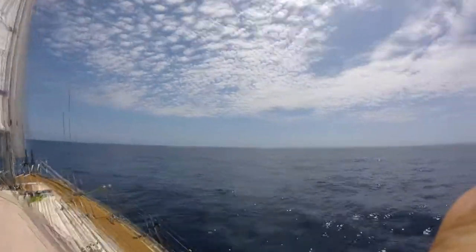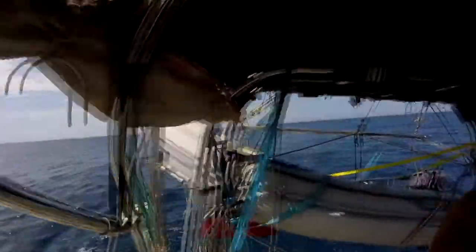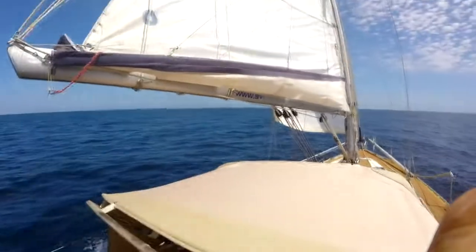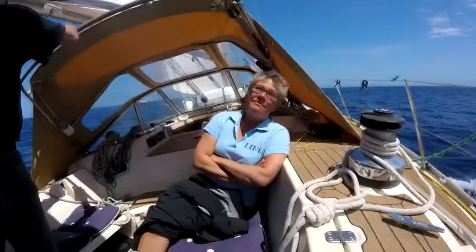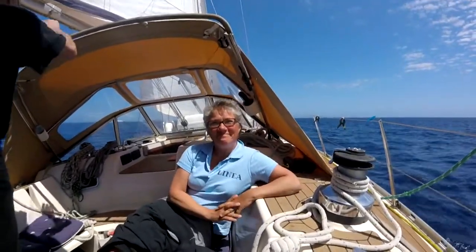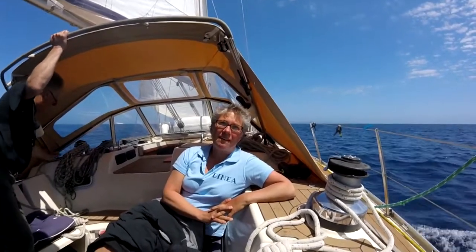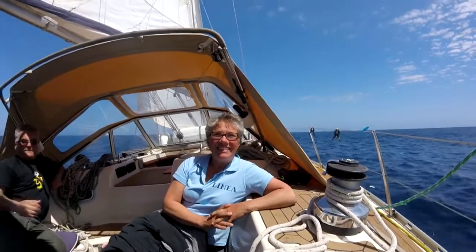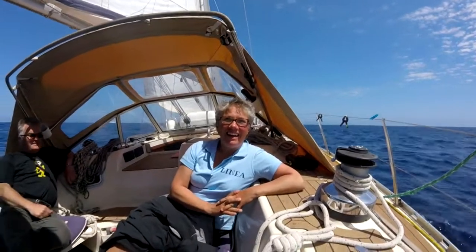We can't see land anywhere. We're on our longest leg ever — left the Spanish mainland behind, going across to Ibiza, 73 miles like that. We've got around 12 to 15 miles to go. What do you think of your longest leg? We couldn't see any land.